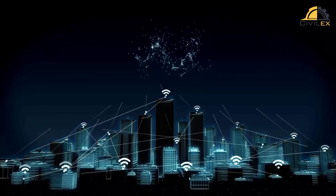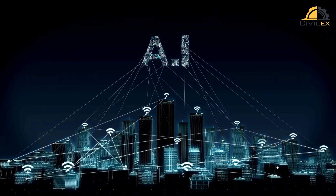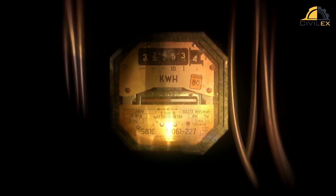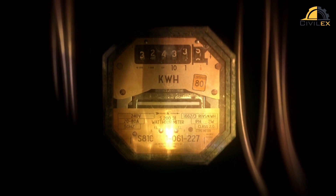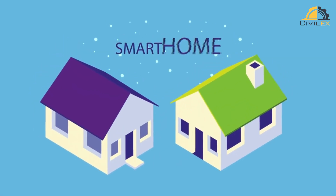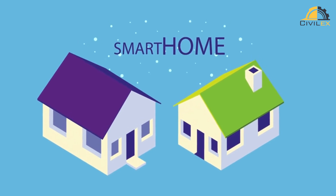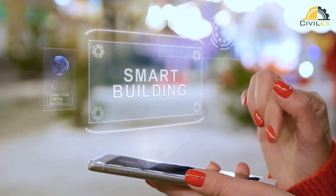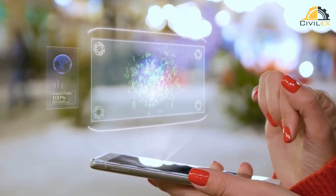Smart buildings also use advanced data analytics and machine learning to optimize their operations and maintenance. They can analyze energy consumption patterns to identify inefficiencies and opportunities for energy savings, or predict equipment failures and schedule maintenance before they occur. This not only saves energy and reduces maintenance costs but also improves occupant comfort and safety.